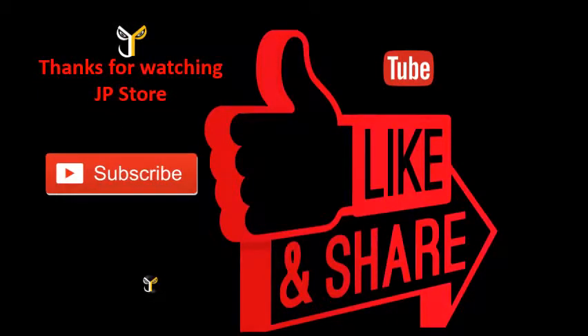Do subscribe, like, and share. Like and subscribe to this video and subscribe to our JP Store channel.